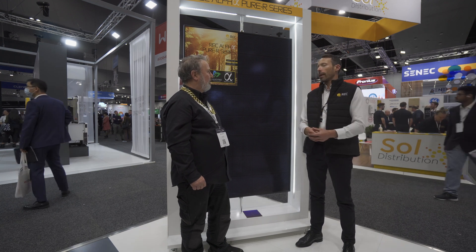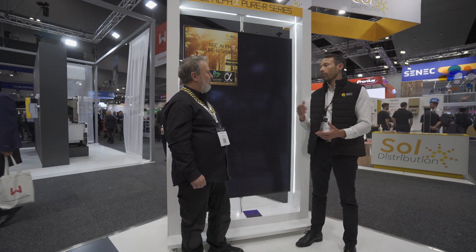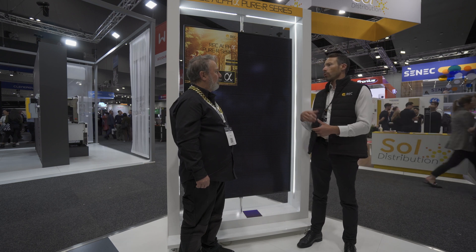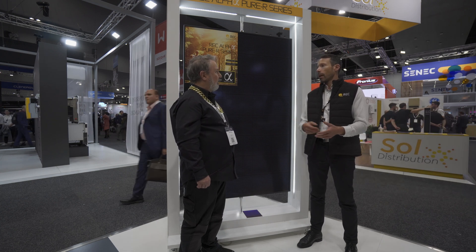REC is also an award-winning manufacturer — it has won several Intersolar Awards, which are the biggest recognition for innovation in solar. The latest two awards were in 2020 and 2022, and were the predecessors of this panel, the Alpha Pure series, because of the advanced technology we are bringing to market. REC is also very committed to sustainability — many of the cells and wafers we produce have the lowest carbon emissions for solar panels around the world.